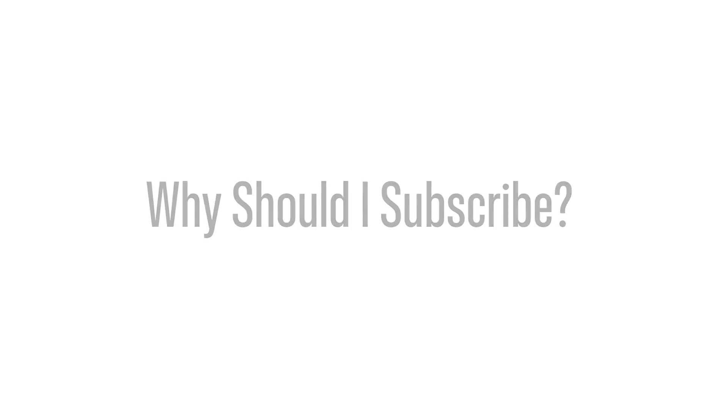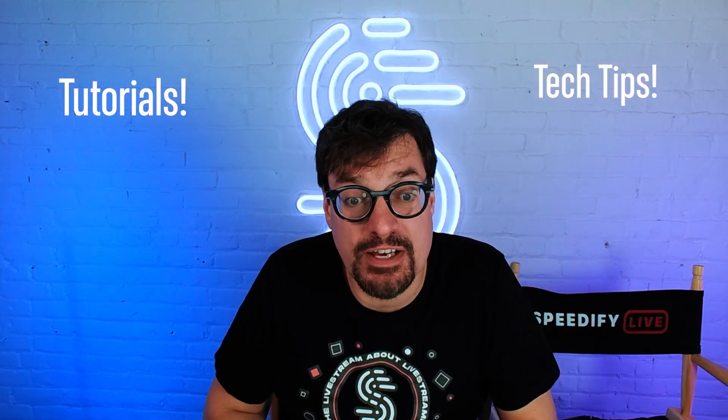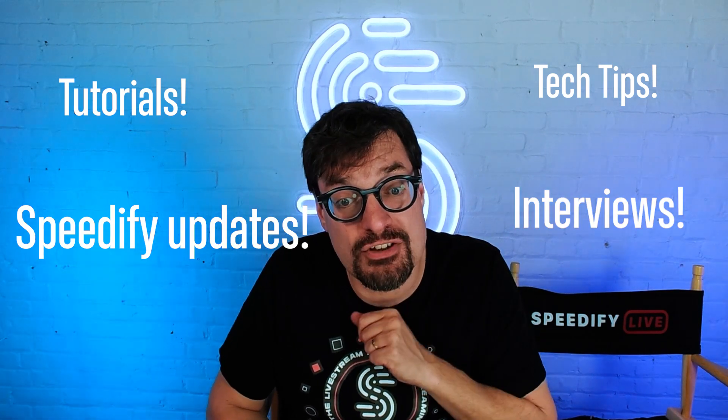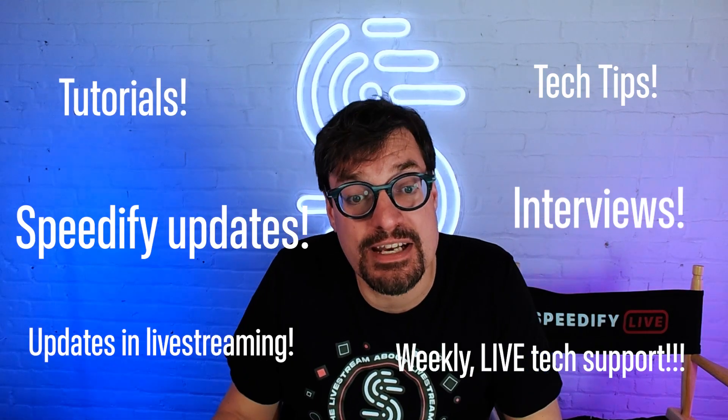Hit that subscribe button right now for more tutorials, tips, tricks, Speedify news and updates, interviews with your favorite streamers, live streaming tech, and live tech support. See you online!